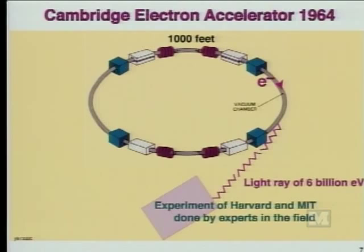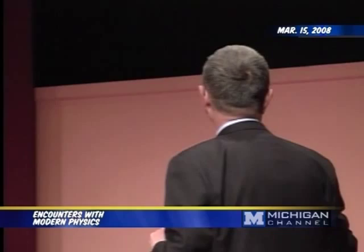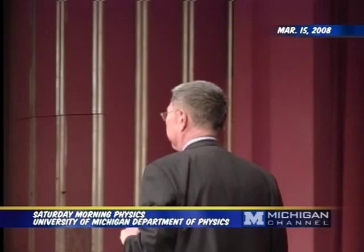How do you measure the size of the electron? Just like you measure anything else, you need a light. To measure the electron, you need very high energy light. And the light was built based on a thousand-foot circumference electron accelerator, and generates six billion electron volt light to probe whether you can see the size of the electron. This was done by the Harvard and MIT team.